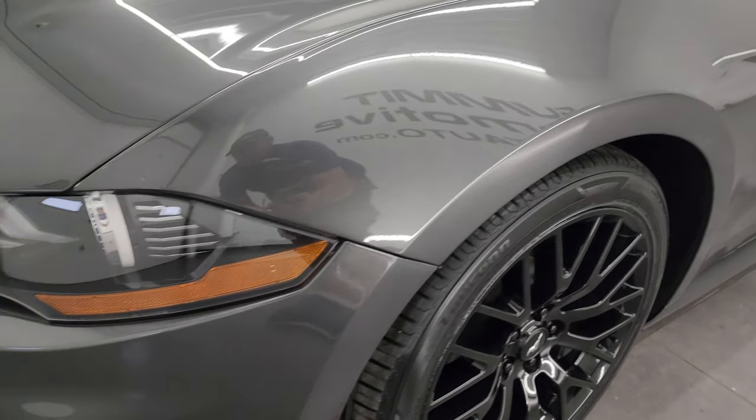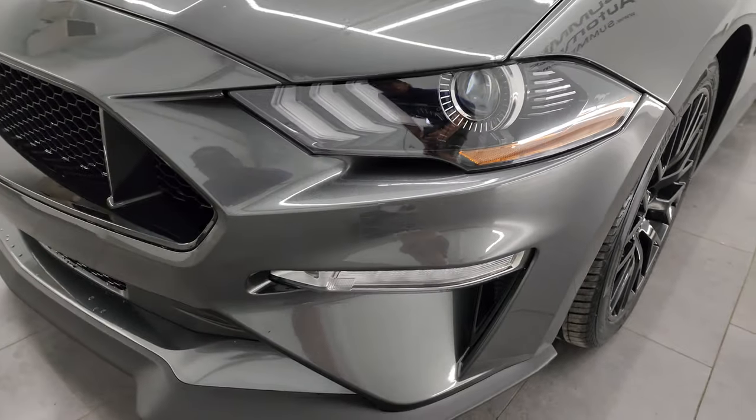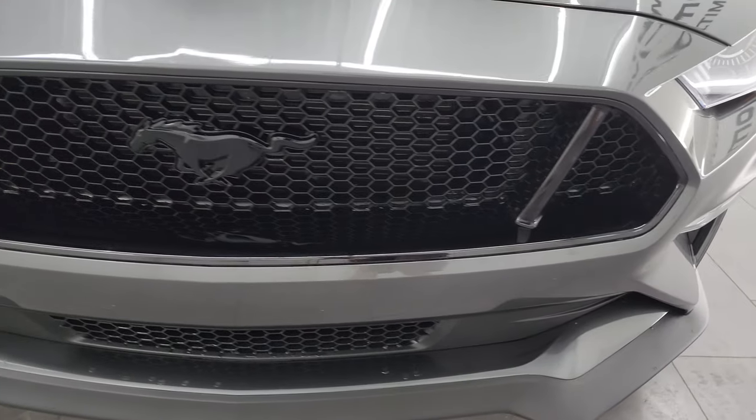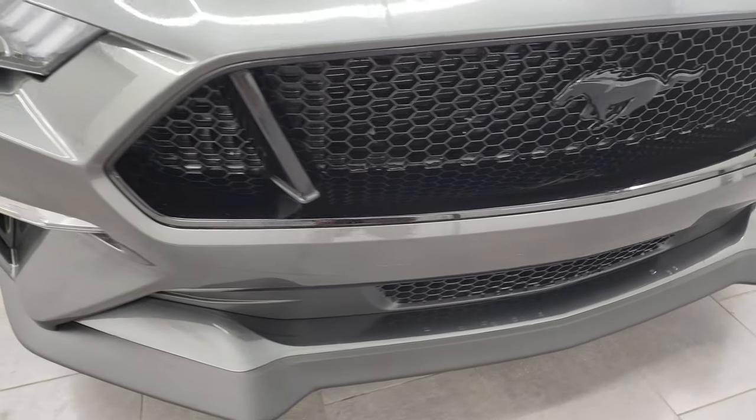The front fender is absolutely perfect. You get the LED headlamps, LED running lights, and LED fog lamps. We'll turn all those on at the end of the video so you can see just how nice and bright they are.